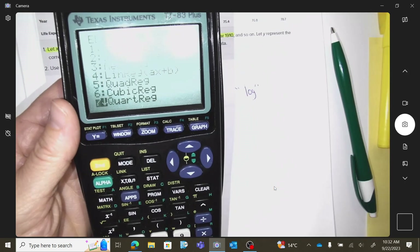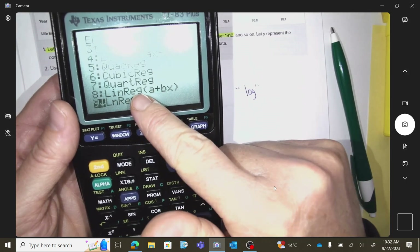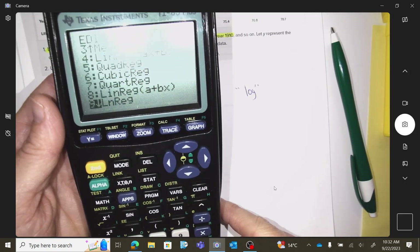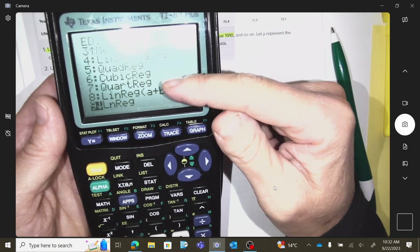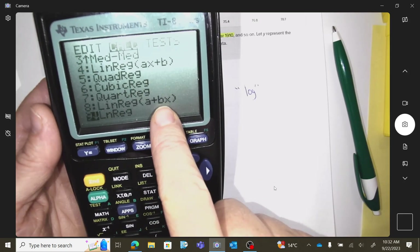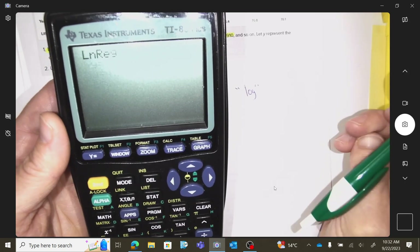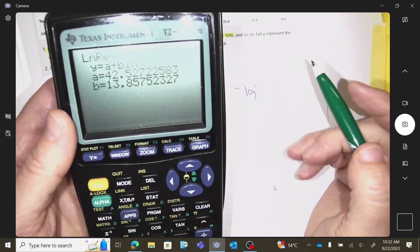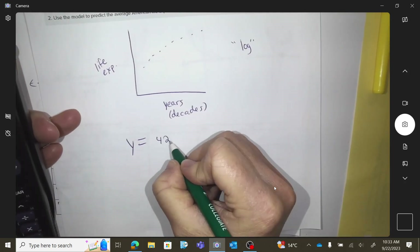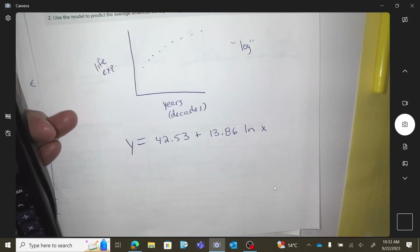Go to stat calculate. This doesn't do log — it does natural log. Option 9 is logarithmic regression — don't mistake it for linear, which is also listed nearby. Run option 9 and write your equation: y = 42.53 + 13.86·ln(x). That's how you write what you see on your screen.